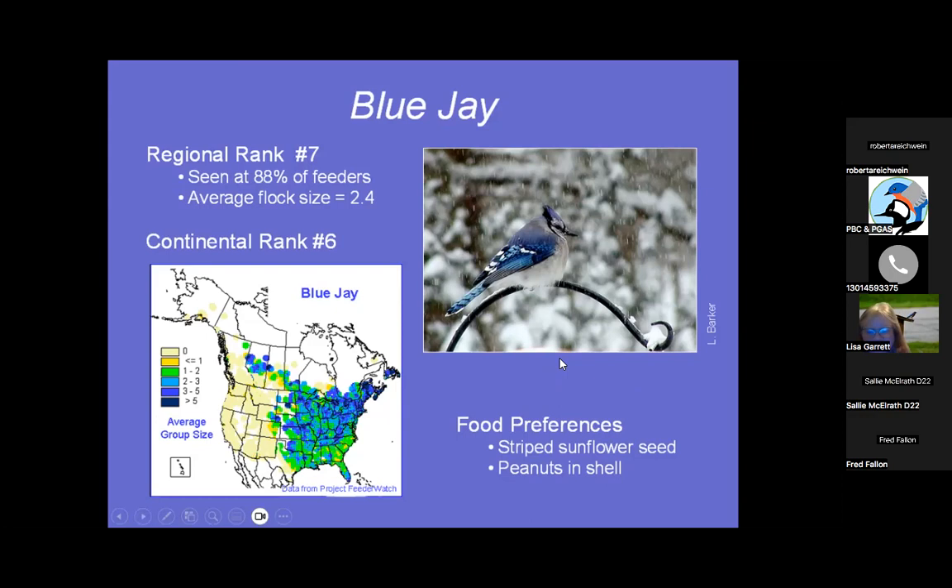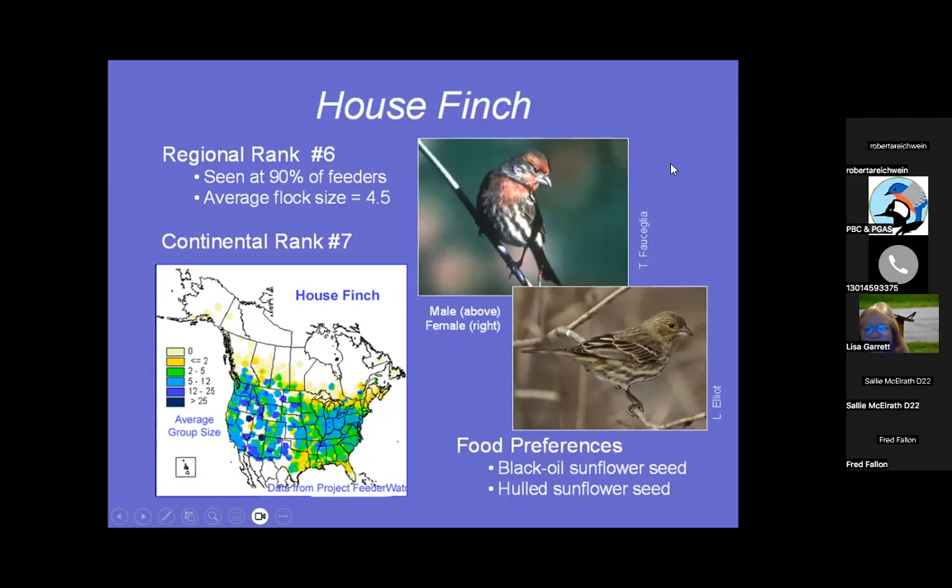House Finch — number six, seen at 90% of feeders. They'll go on the niger feeder but also on black oil sunflower and sunflower chips, which is called a no-mess seed blend. Sometimes in winter we get the Purple Finch that comes and hangs out, usually just one or two. There have also been Pine Siskins seen already — they are confusing ones that come to the same feeders.